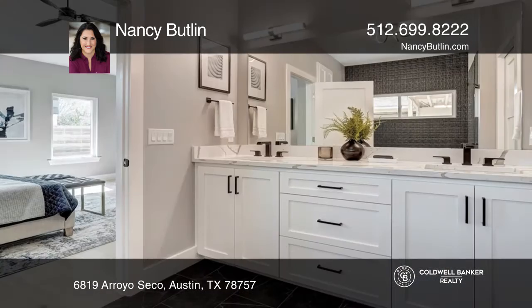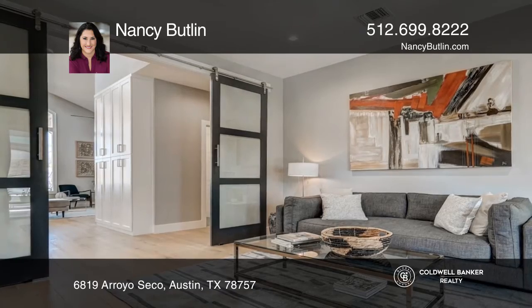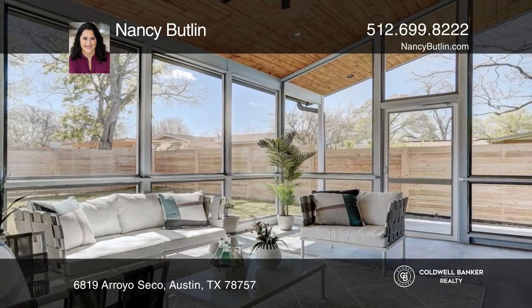The home has four bedrooms, three and a half baths, two living areas, a chef's kitchen, an office, a laundry room, a playroom, and a gorgeous screened back patio for entertaining.